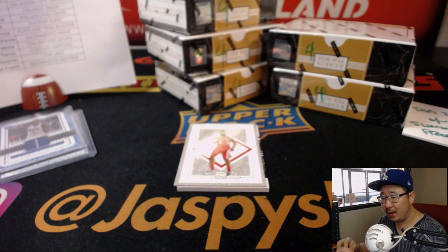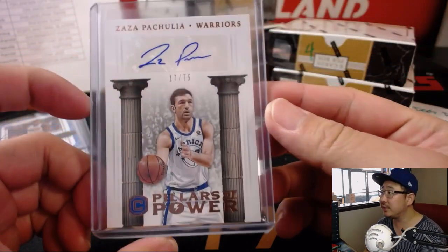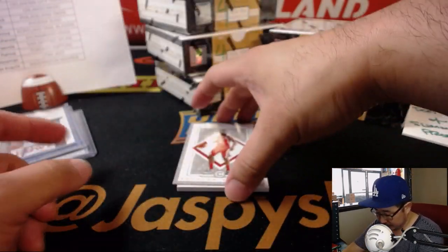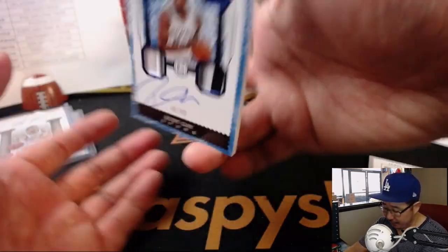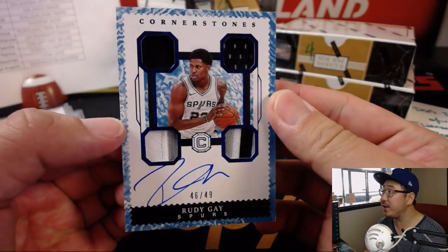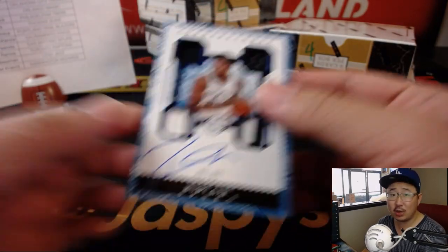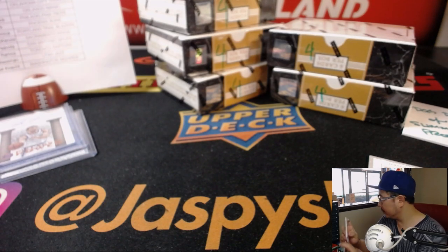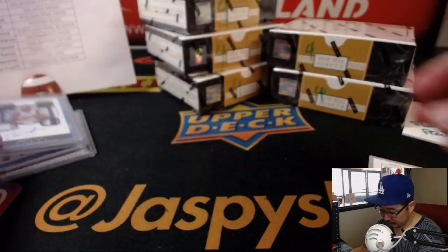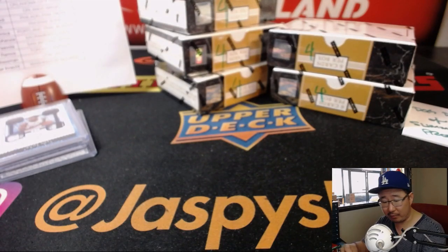Going out to Jeremy Merle in Golden State. And behind James Harden is Rudy Gay for the Spurs — 46 out of 49. Nice quad relic and autograph. Nice one for Derek and the Spurs. A little oppo Joe mojo for you. And there's James Harden right there for the Rockets. King D with his Rockets.